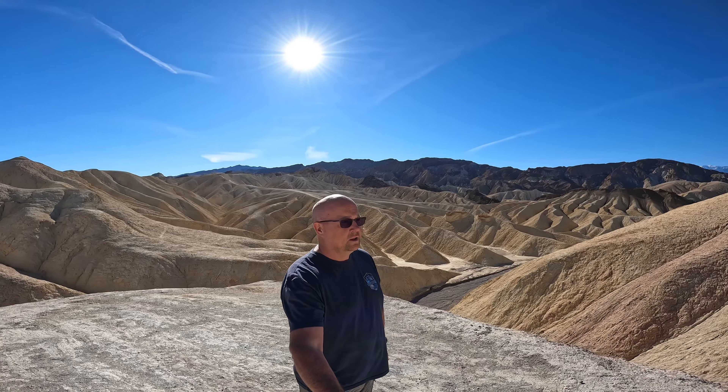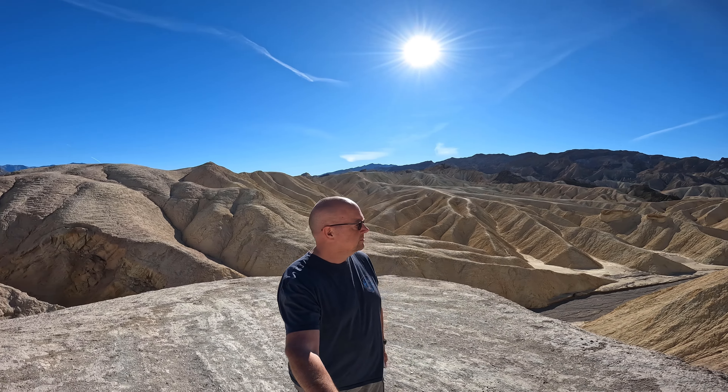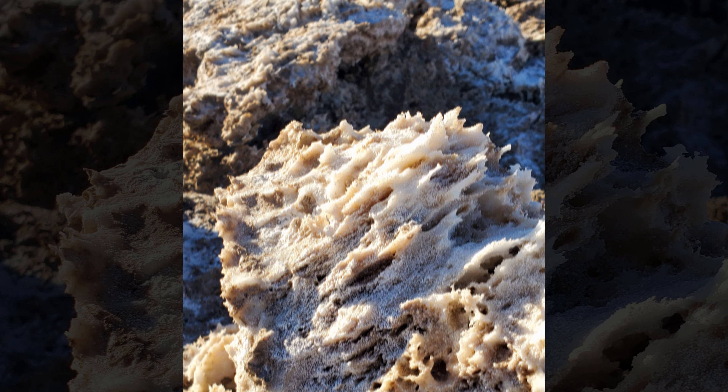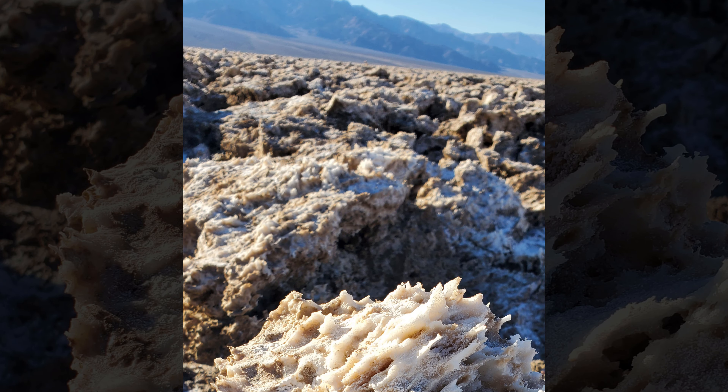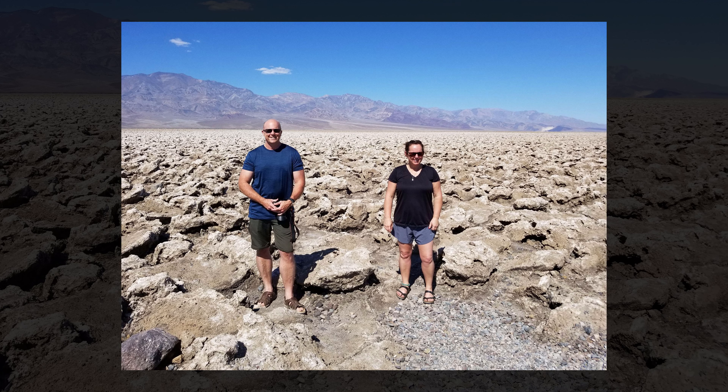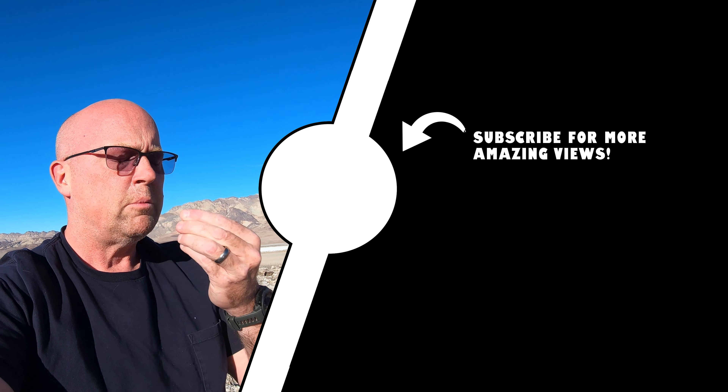There are so many amazing things to see in Death Valley, and we absolutely recommend this as a must-do while you're out here. You'll be amazed at how rugged and extreme this landscape is and looks. Thank you for checking out the Devil's Golf Course with us. If you enjoyed this video, hit the subscribe button to be notified when more videos come out from us.